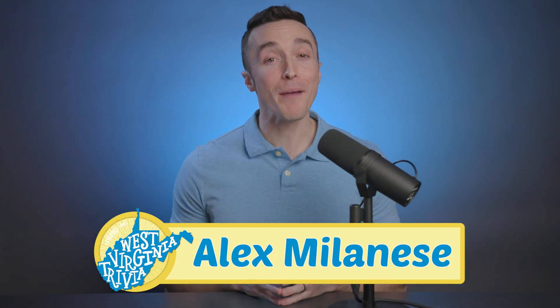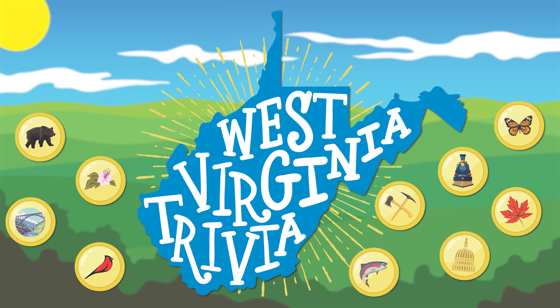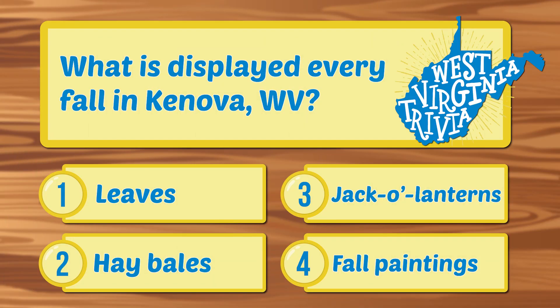Hey everyone, welcome back! I'm Alex Milanes and you are watching West Virginia Trivia. Today's trivia question is: what is displayed every fall in Canova, West Virginia?